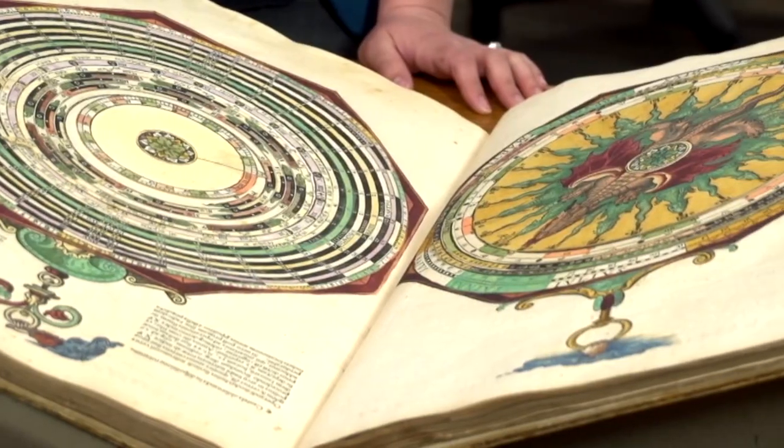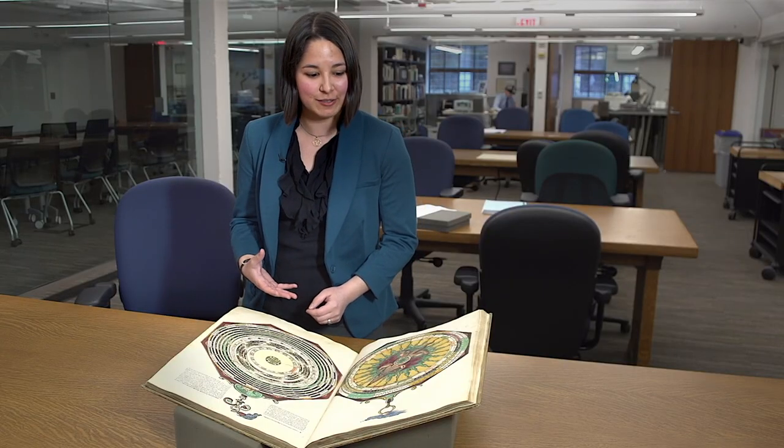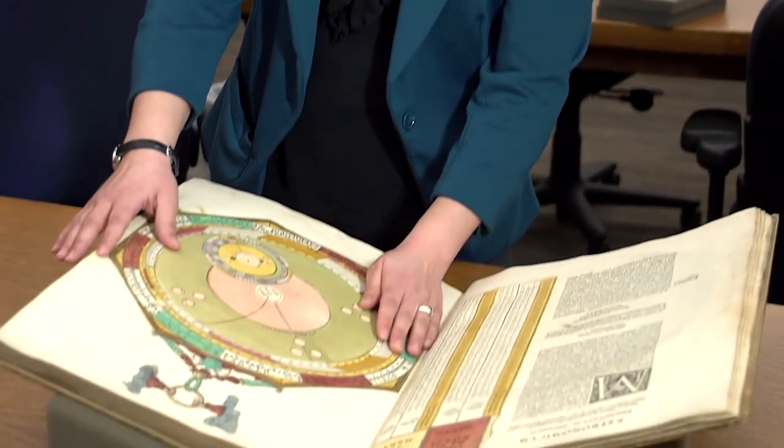We have over 80,000 books. This is one of my personal favorites, the Astronomicum Caesarium from 1540. Filled with beautiful hand-colored illustrations, these intricate paper wheels can be dialed in to make astronomical calculations. Of all the thousands of visual images in the Clements Library collection, this one stands alone.